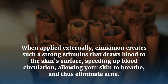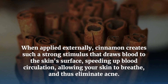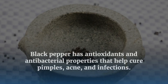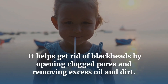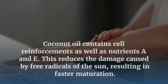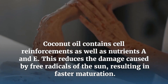When applied externally, cinnamon creates a strong stimulus that draws blood to the skin's surface, speeding up blood circulation and allowing your skin to breathe, thus eliminating acne. Black pepper has antioxidants and antibacterial properties that help cure pimples, acne, and infections, and helps get rid of blackheads by opening clogged pores and removing excess oil and dirt. Coconut oil contains vitamins A and E, which reduces the damage caused by free radicals from the sun.